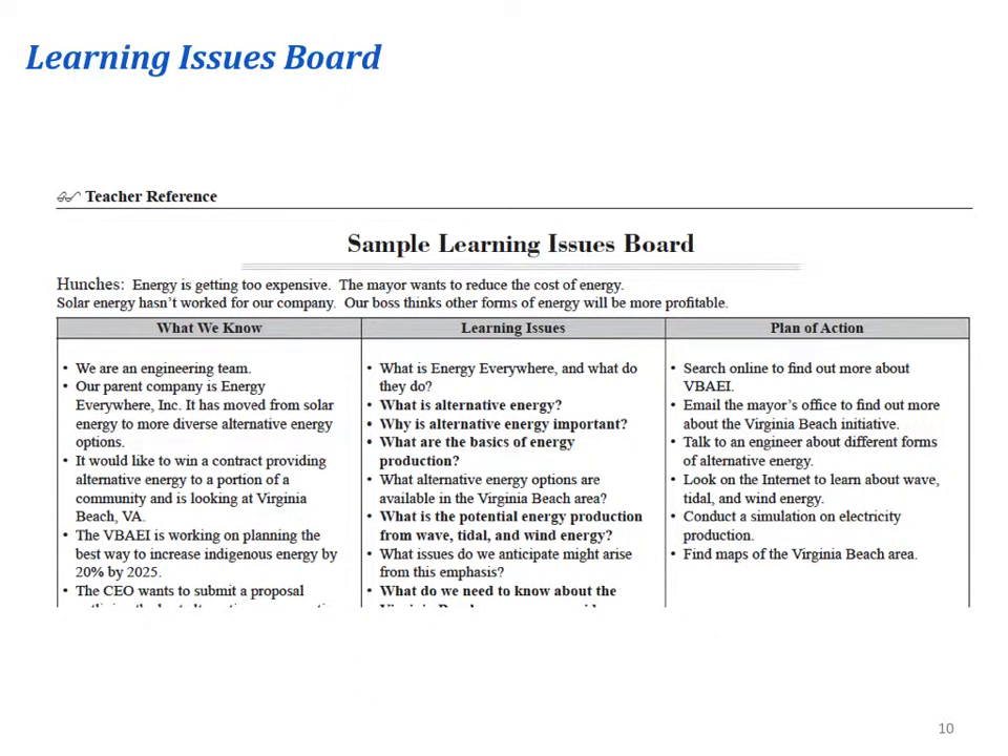After reading the memo, students complete the Learning Issues Board, listing the information they know and questions they need to answer in order to understand the situation better. Students then prioritize their questions, selecting the top four or five they need to answer first, and create a plan of action to find answers for those top priority questions.